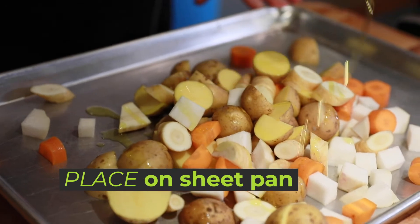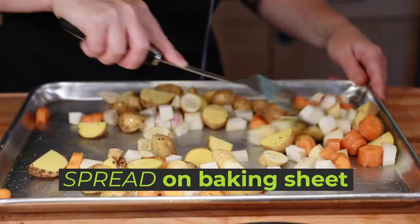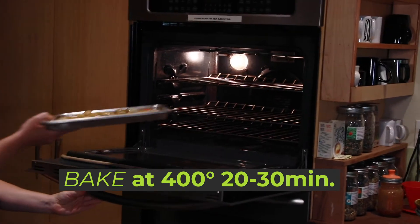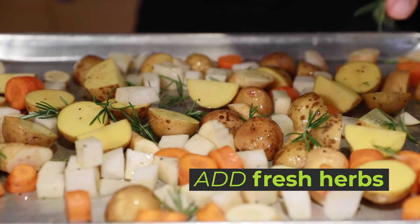Place cut veggies on a sheet pan, drizzle with oil, sprinkle with salt, pepper, and garlic, and toss to combine. Evenly spread the mixture out on the tray and bake at 400 degrees for 20 to 30 minutes or until fork tender. Add a bit of fresh herbs on top for a garnish and it's ready for the table.